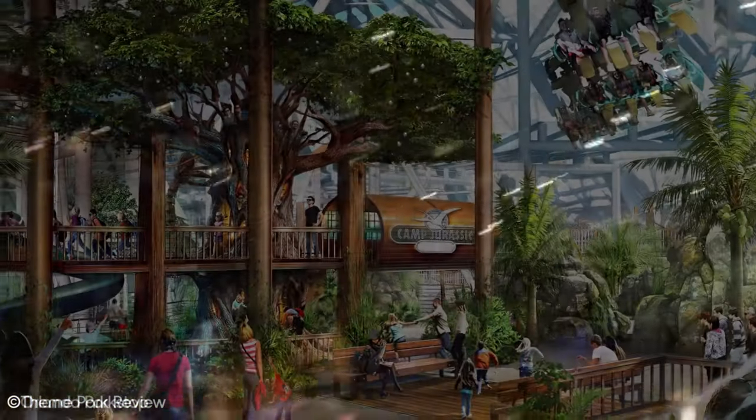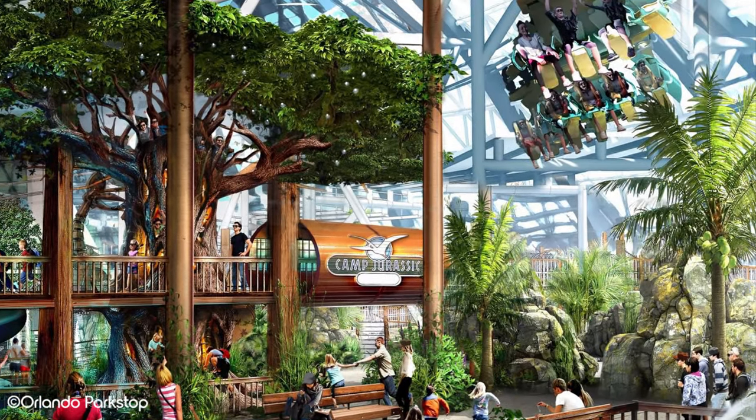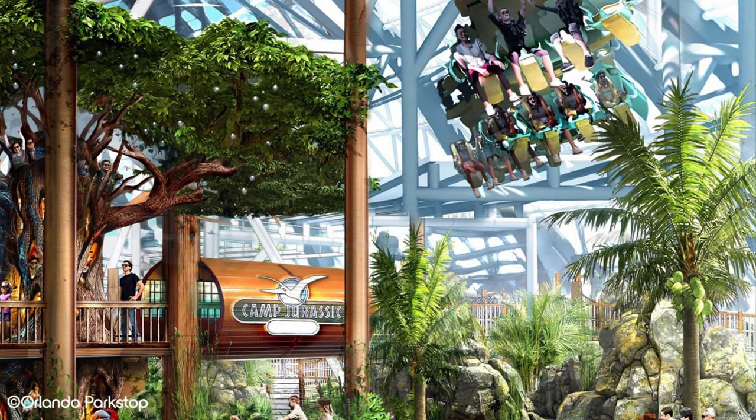But considering the budget Universal Parks can utilise, it's most likely going to be amazing and should really show the potential for this type of ride.